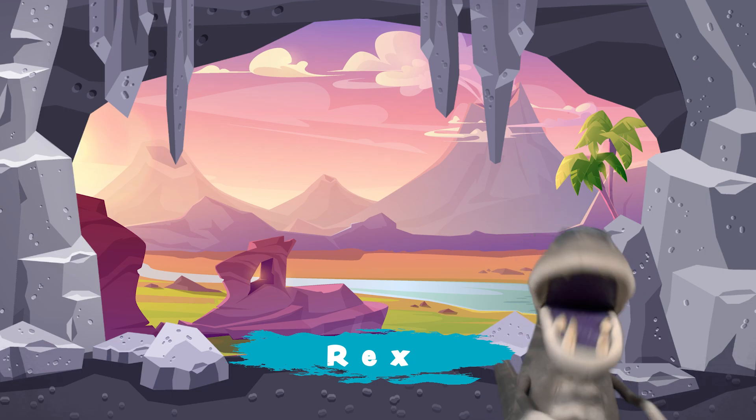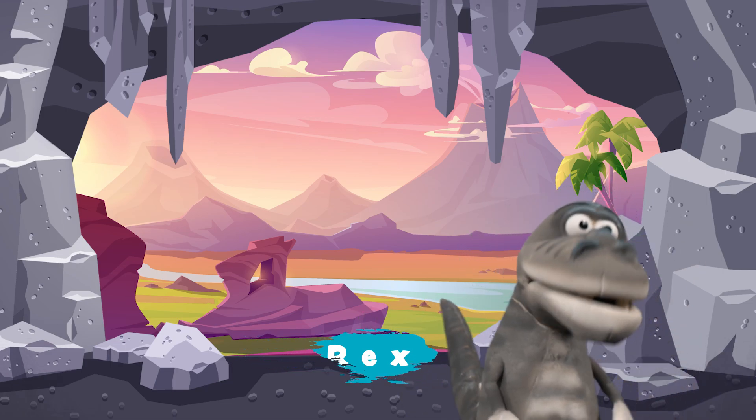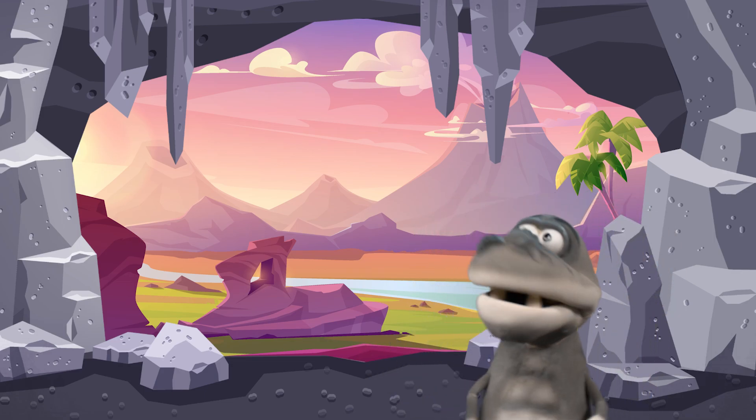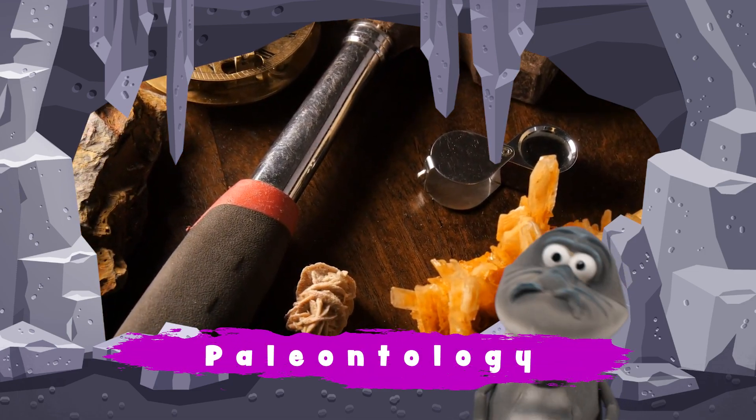Hi everybody, my name is Rexy. Do you remember me? Today I'd like to talk to you about paleontology.